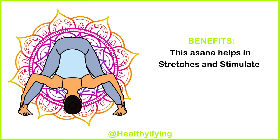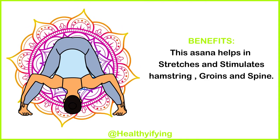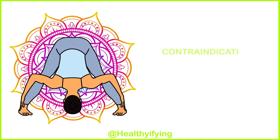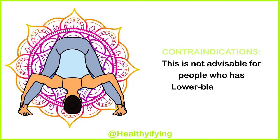Benefits: This asana helps stretch and stimulate the hamstrings, groins, and spine. Contraindications: This is not advisable for people who have a lower back injury.